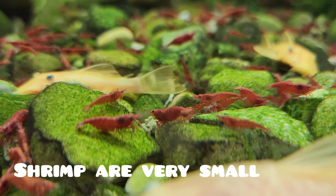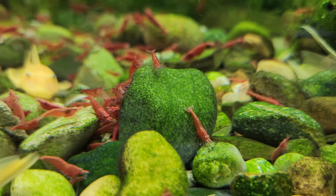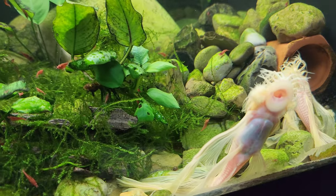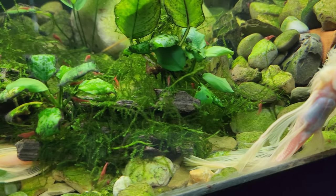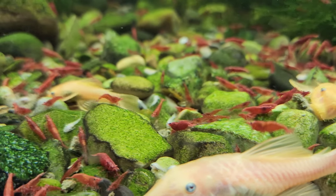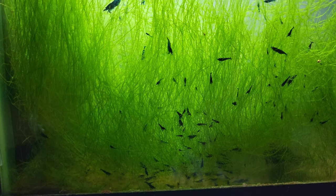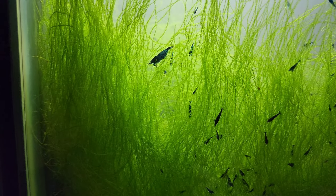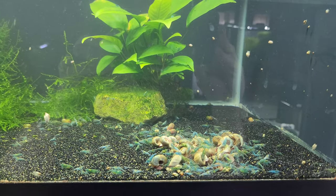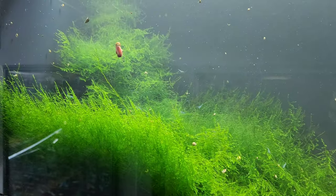Shrimp are small — this is one of the most significant challenges for new shrimp keepers. Shrimp, especially the young ones, are incredibly small and vulnerable. Baby shrimp are teeny tiny, and that's precisely why we need to be cautious when selecting tank mates. Here's the golden rule: any fish that can fit a shrimp in its mouth is a potential threat. Larger, more aggressive fish such as cichlids or some tetras may view these little shrimp as tasty snacks. Choose tank mates that won't view shrimp as a snack — small, peaceful fish with very tiny mouths.